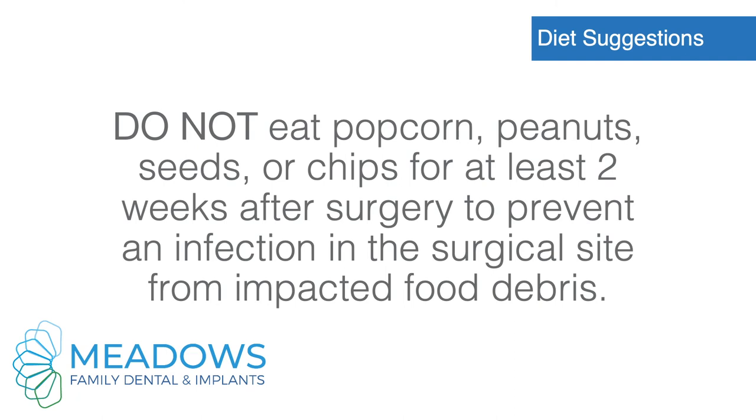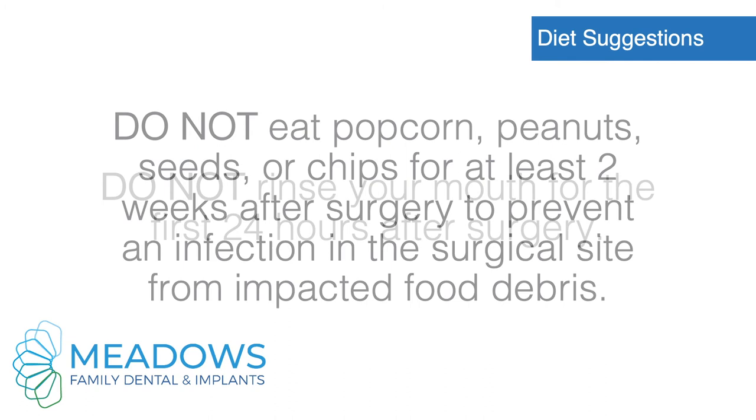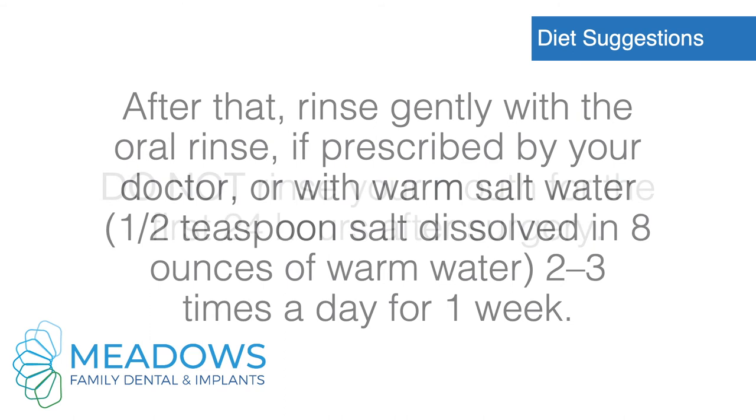Do not eat popcorn, peanuts, seeds, or chips for at least two weeks after surgery to prevent infection in the surgical site from impacted food debris. Do not rinse your mouth for the first 24 hours after surgery. After that, rinse gently with the oral rinse if prescribed by your doctor, or with warm salt water — half teaspoon salt dissolved in eight ounces of warm water — two to three times a day for one week.